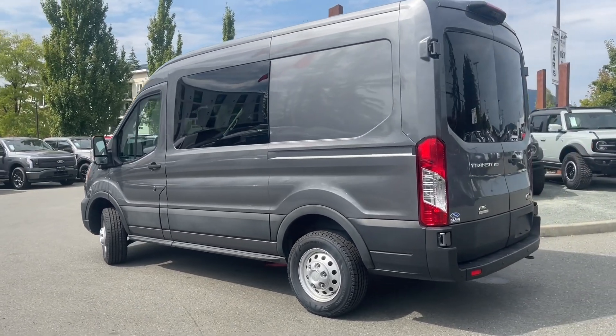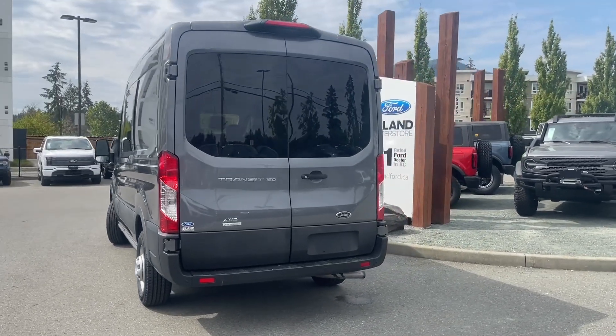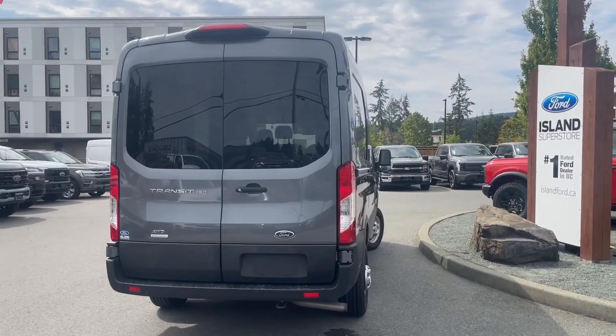It also has the reverse camera, and you've got the tow hook in the rear, but you've also got those nice big glass windows, so easy to see out the back. As well, with the 360 camera, you've got a good view forwards and backwards, and many more features.